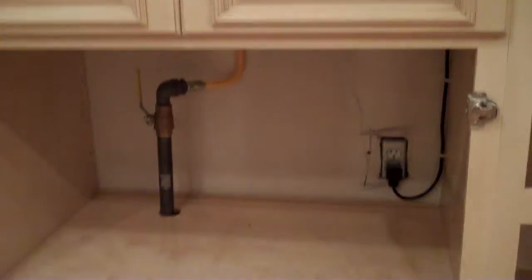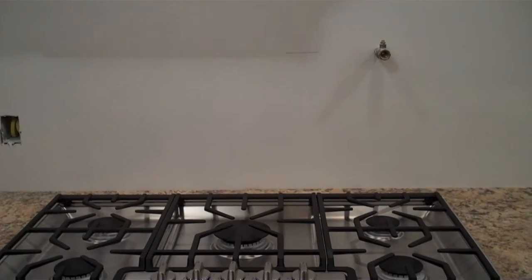Underneath the cabinet, that little dot right there is the pot filler. You can imagine having that pot when you need to fill up the water — you don't have to go all the way over to the sink to fill it up, you just keep it right there.